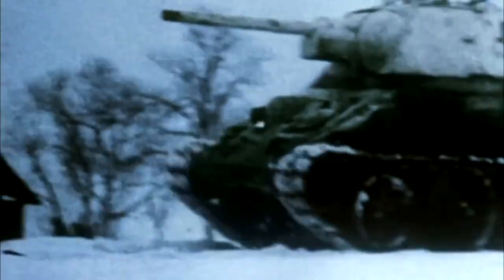A flamethrower tank proved to be quite effective in two wars — the Soviet-Finnish conflict of 1939 and World War II. But by the beginning of the 1960s, it had exhausted all its advantages.